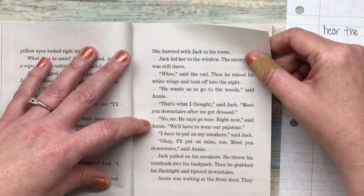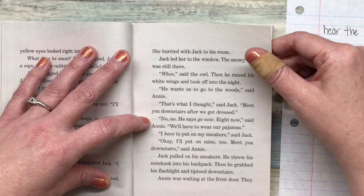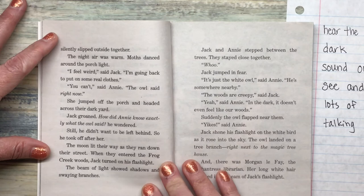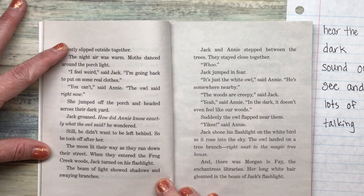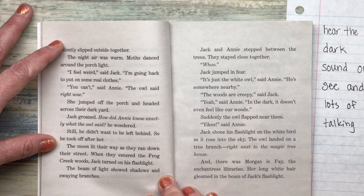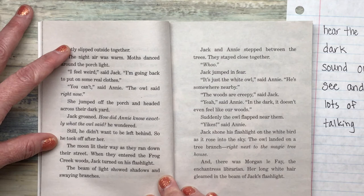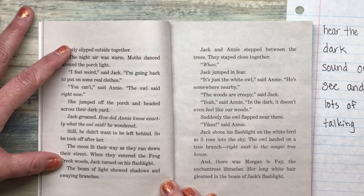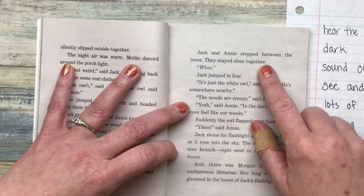Annie was waiting at the front door. They silently slipped outside together. The night was warm. Moths danced around the porch light. "I feel weird," said Jack. "I'm going back to put on some real clothes." "You can't," said Annie. "The owl said right now." She jumped off the porch and headed across their dark yard. Jack groaned. "How did Annie know exactly what the owl said?" he wondered. Still, he didn't want to be left behind, so he took off after her. The moon lit their way as they ran down their street. When they entered the Frog Creek Woods, Jack turned on his flashlight. The beam of light showed shadows and swaying branches. Jack and Annie stepped between the trees. They stayed close together.